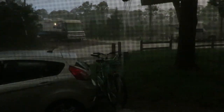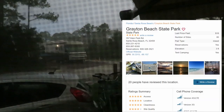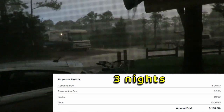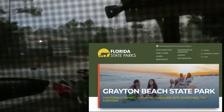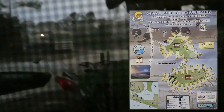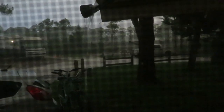We're camping and this is our first morning at Grayton Beach State Park, and it's raining. It's 6:30 in the morning. It's supposed to rain all day today, all day tomorrow. Thursday when we're going home, it's supposed to be nice.